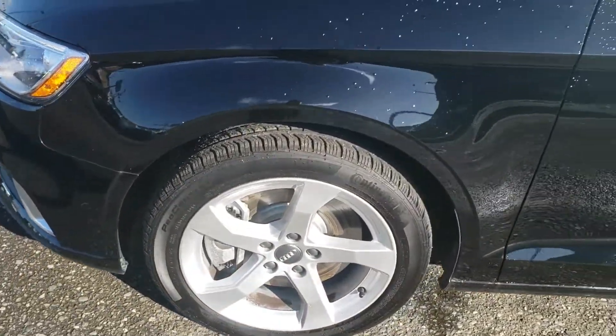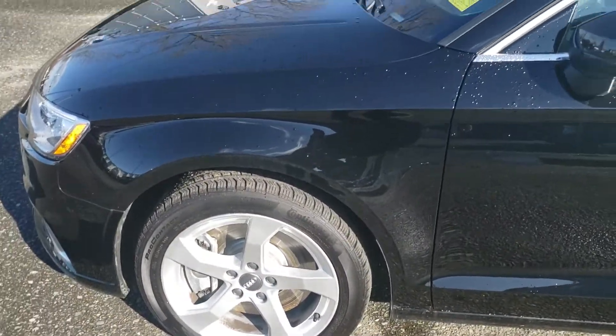We have polished aluminum 17-inch wheels — a very stylish contrast to the black paint.